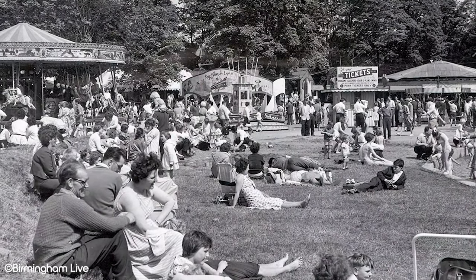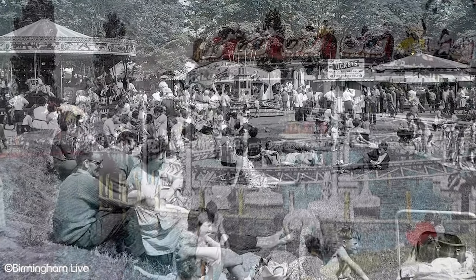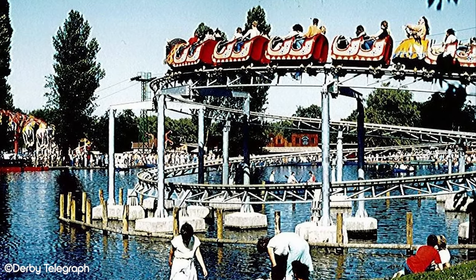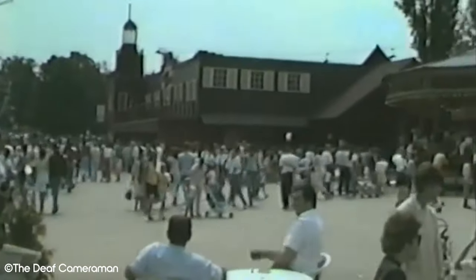As a theme park, there are a number of now historic attractions that we've lost to time. Many of these were once pivotal attractions that really helped establish Drayton Manor in the UK theme park industry. Join us in today's video as we visit the Drayton Manor attraction graveyard and learn about seven former rides once found at this park.